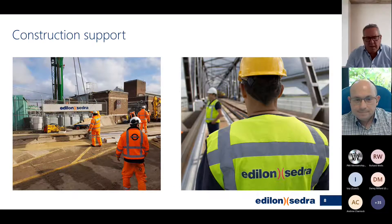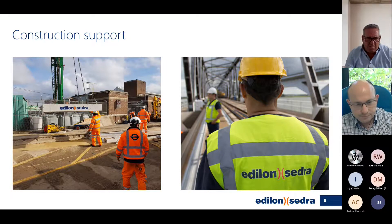Part of our deliverables is also construction support. Here you can see two types: one on an elevated section on a bridge in the Netherlands, and on the left at a London Underground Rye slip depot. We can assist in advising you how to remove old systems and to place in the new systems.